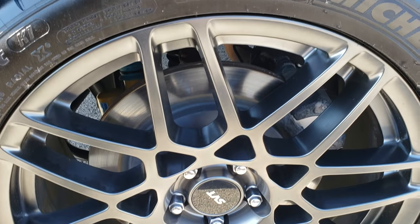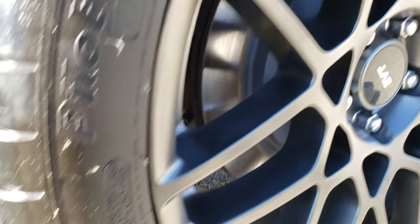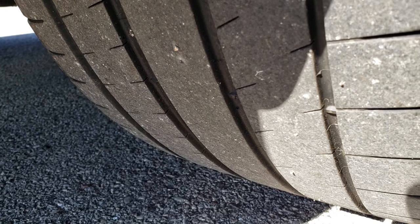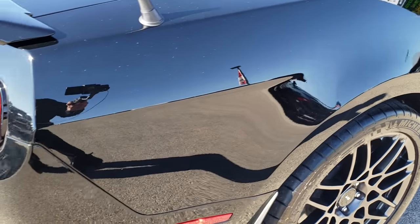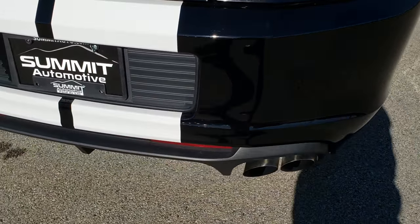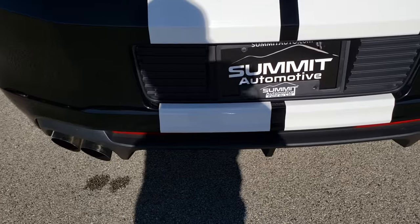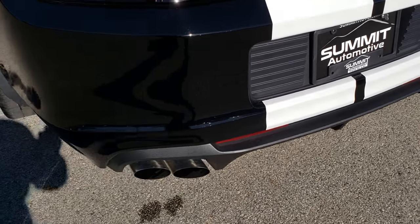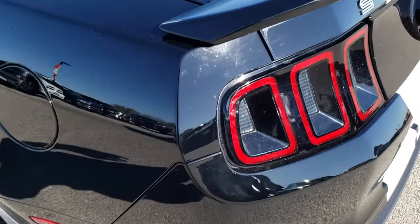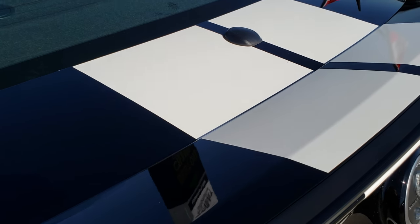Back rim is absolutely perfect — no scuffs or scrapes on that — and the back tires have just as much tread as the front tires. As we come around to the back of the vehicle, no dents, dings, scuffs or scrapes on that rear bumper. All the stripes look like they are in really nice condition. Deck lid is in nice shape as well.